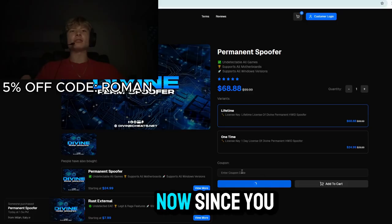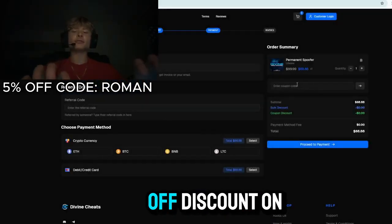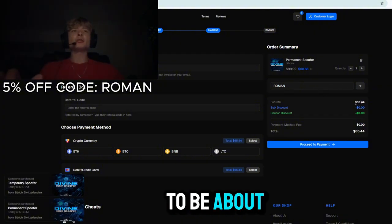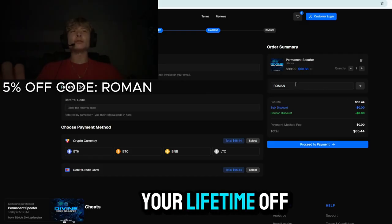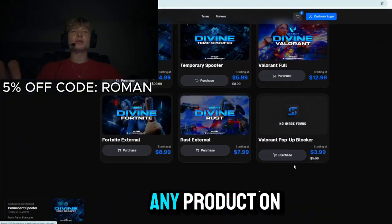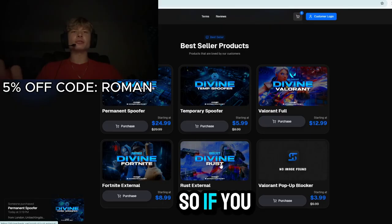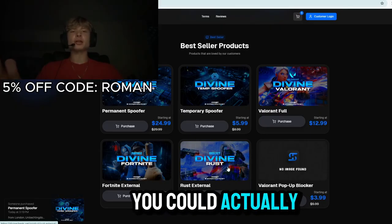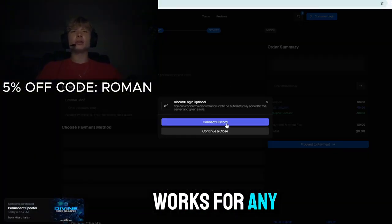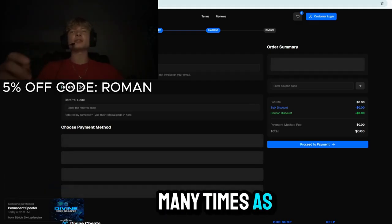Since you guys are watching this video, I'm going to give you guys a coupon code which will give you a five percent off discount on your entire order — about three dollars and 44 cents off for the lifetime. This coupon works for any product on their store, including a Rust cheat, and it works unlimited times so you can use it as many times as you want.